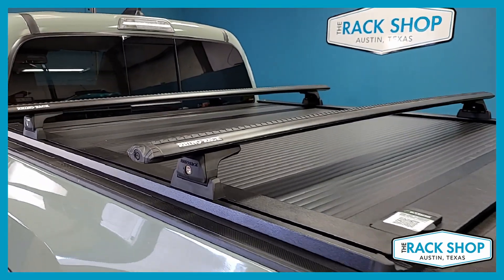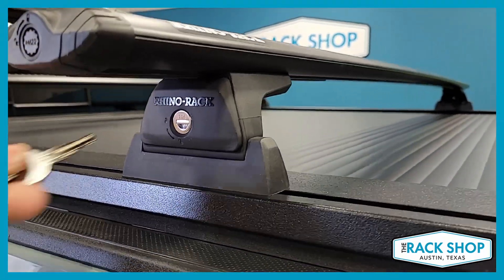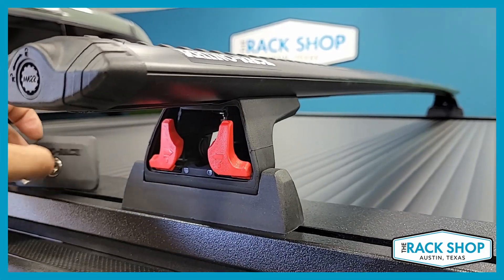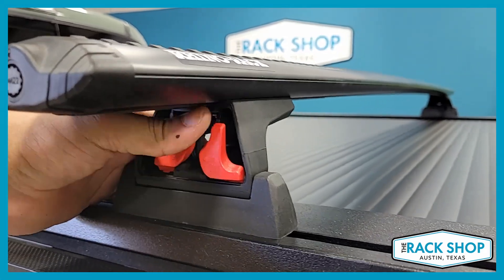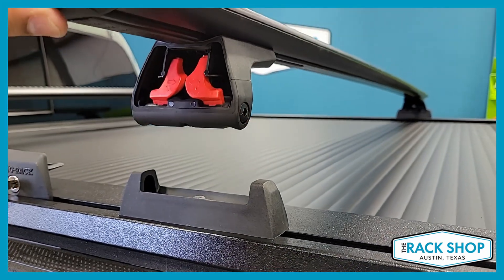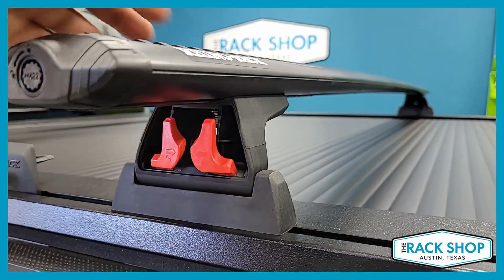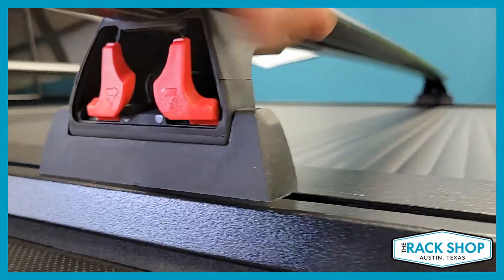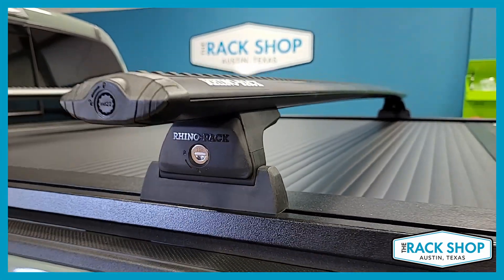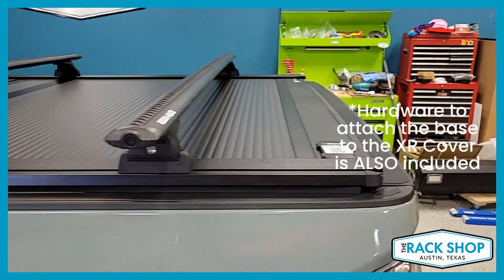We've installed the Rhino Rack Vortex RLT 600 bed rack system, utilizing Rhino Rack's Vortex aero load bar at 65 inches in length and the RLT 600, which has a really handy quick release feature. You can quickly and easily remove the little triggers, which allow it to snap into the base and lock it all up. And locks are included — no need to buy those separately.